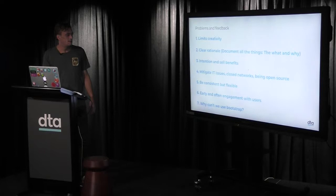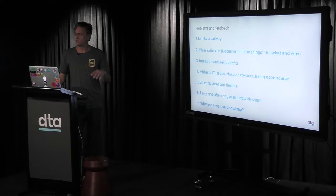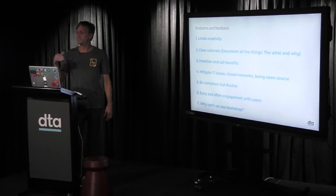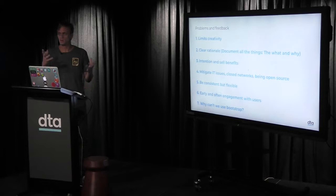Always be open, clear, and transparent about your intention and the benefits. IT issues are a real concern — many departments have closed networks and are behind firewalls, and working open source isn't a normal way of working in government. Being consistent yet flexible matters — there's consistency but also flexibility to customise certain things. Early and often engagement with users is paramount. Why can't we use Bootstrap? It doesn't fit government needs — it's not accessible to the AA compliance level required, and it doesn't support many legacy browsers.